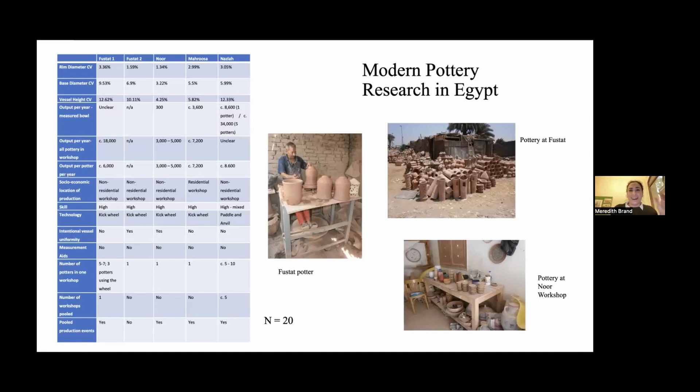Then I went to an art potter who makes beautiful pots for upscale home accessory stores in Cairo. For him, it was very important to have uniform pots because that's what people wanted, so I measured the little saucers — the dishes that go with Turkish coffee cups. I also measured a big jar from the Marusa pottery near Abydos and the Nazla pots, measuring a big bowl. As we can see, these potters have very low rim diameter coefficient of variations — their CVs are very low, meaning they're incredibly uniform.